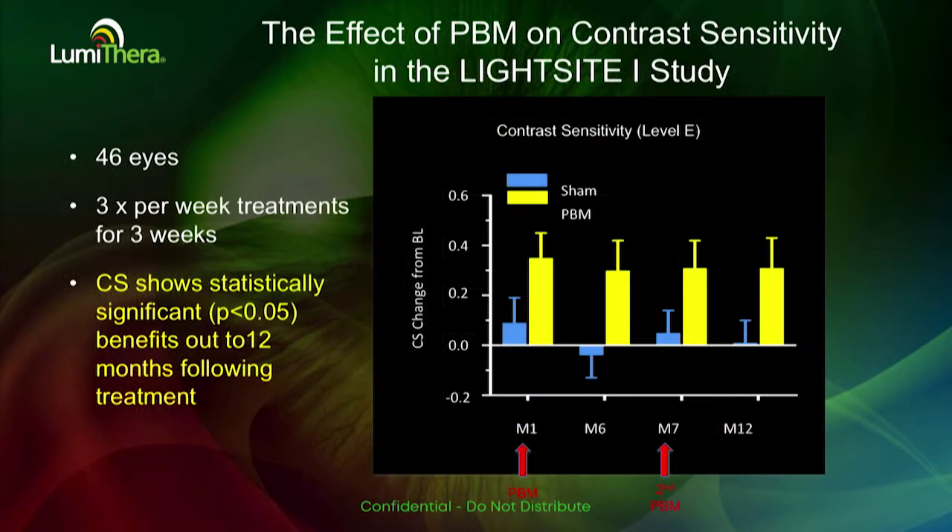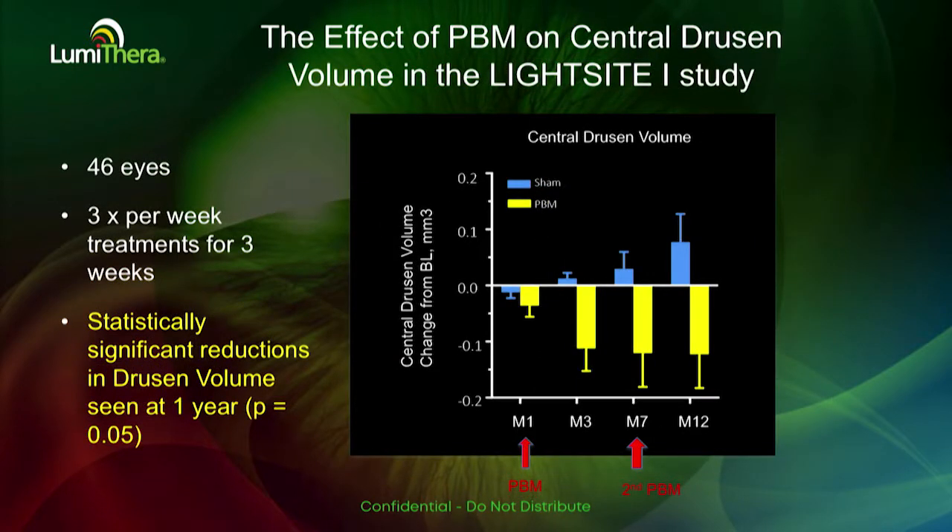In addition to improvements in best-corrected visual acuity, we saw improvements in contrast sensitivity in the high-performing patients over the course of 12 months. We also saw a very nice reduction in drusen in the active PBM treatments, where 70% of the patients showed a reduction in drusen, compared to an increase in drusen in the low-dose group over the course of the year.